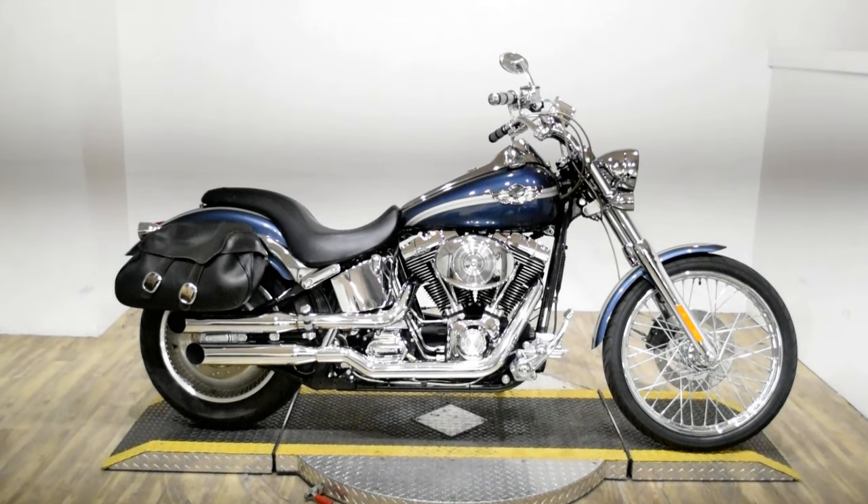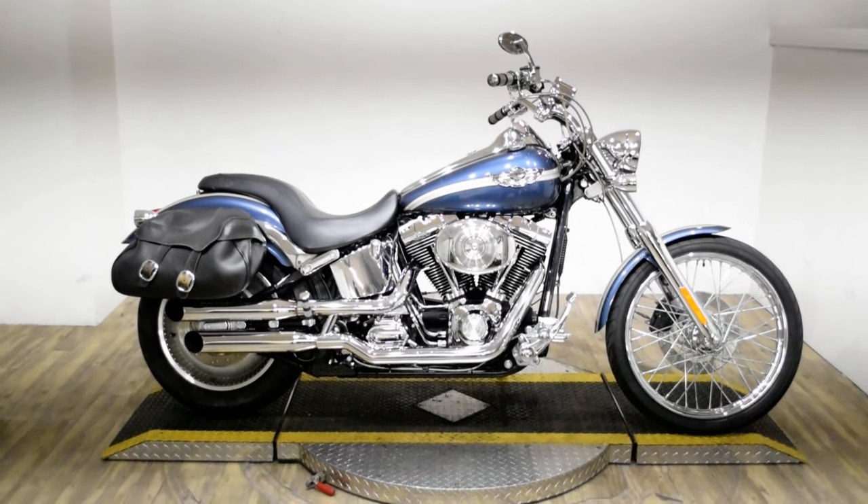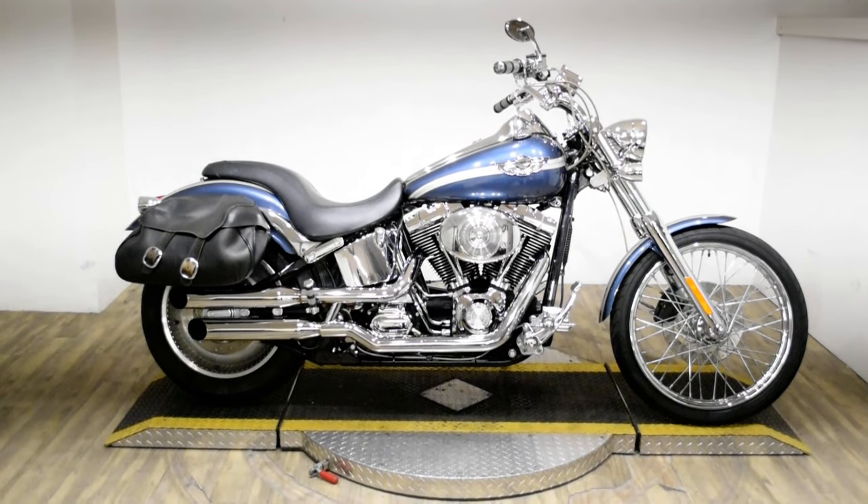Monster Power Sports is offering this 2003 Harley-Davidson Softail Deuce. This is also a 100th Anniversary Edition bike.